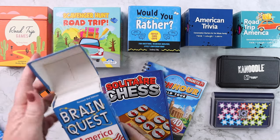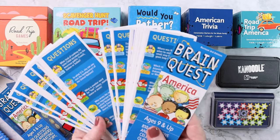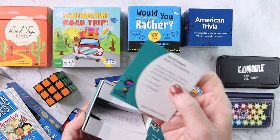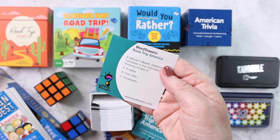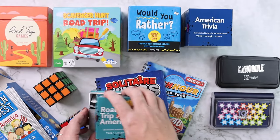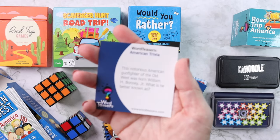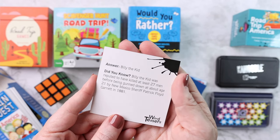We always keep loads of trivia in the car. She likes to question us from the back seat and try to stump Kevin and me, so we always throw in our Brain Quest America set. We're also throwing in Road Trip America from Word Teasers — simple question cards with the answer and an explanation on the back. I also decided to add the American Trivia, also by Word Teasers. It has the question on the front and then the answer with an extra little factoid on the back.